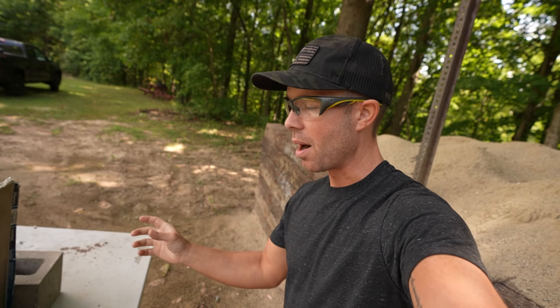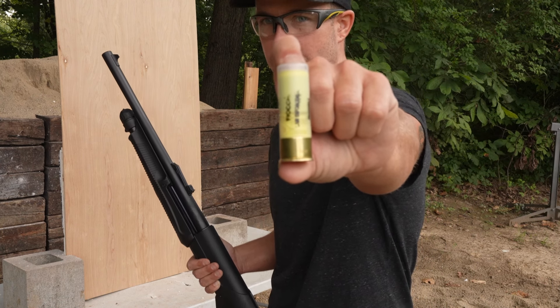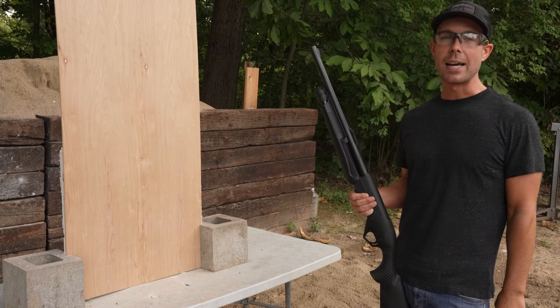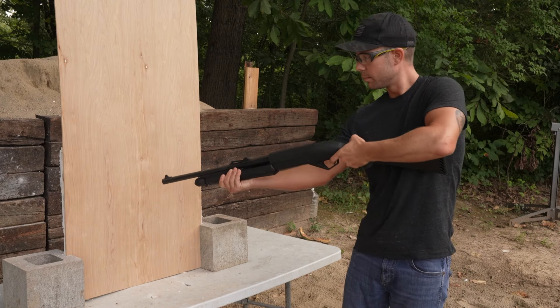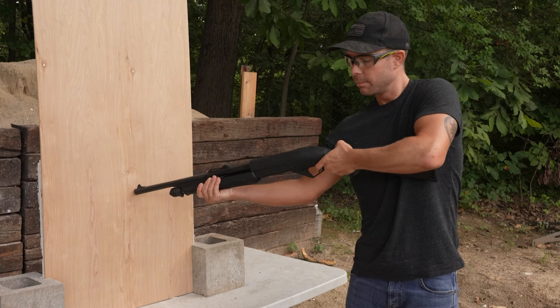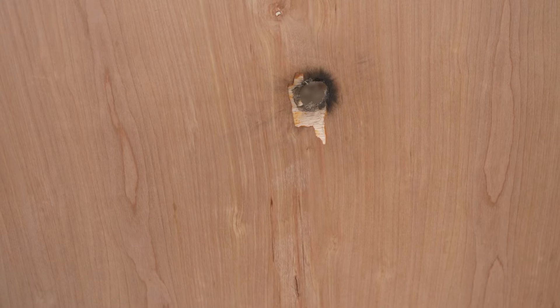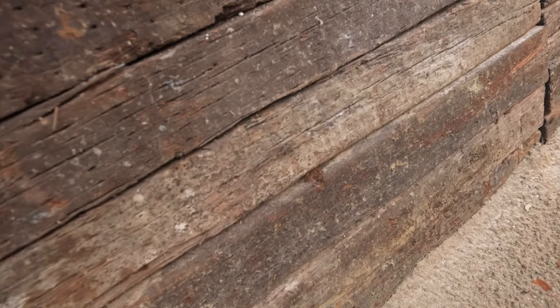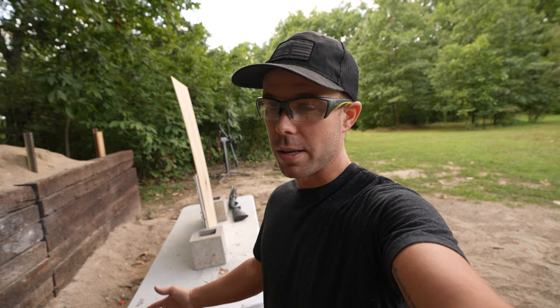I actually have one more that's probably cooler than any of these. For this one I put a piece of plywood in front of the drywall because next up we have a Fiocchi Law Enforcement Door Breaching Slug. I've never shot one of these but I have a feeling it's not going to be less lethal. They are designed to be shot at point-blank range. Door breaching slugs are frangible, which is why they're safe to shoot at such close range. That one just blew right through the plywood and the drywall with no resistance. I assume it exploded on impact because I cannot find any of the pieces.